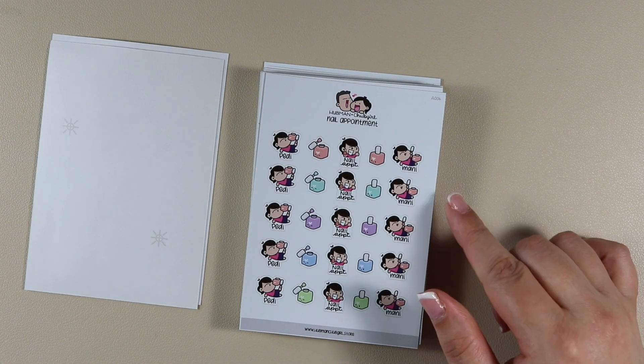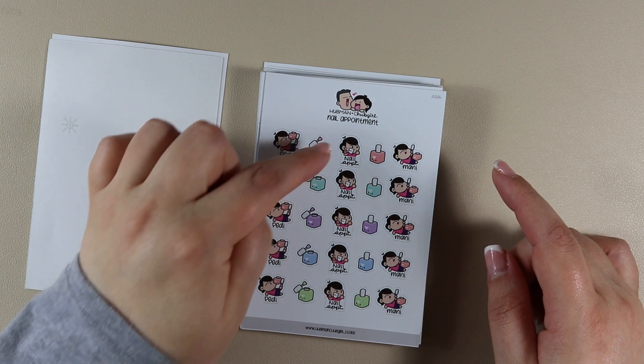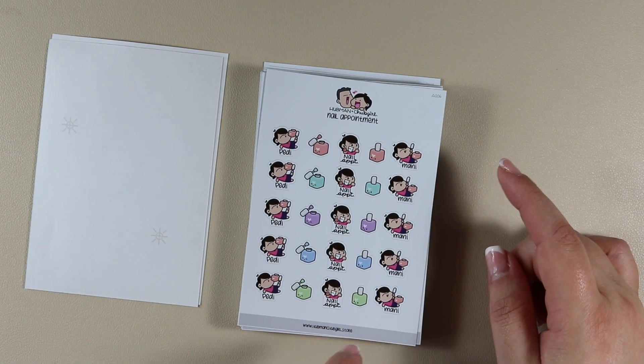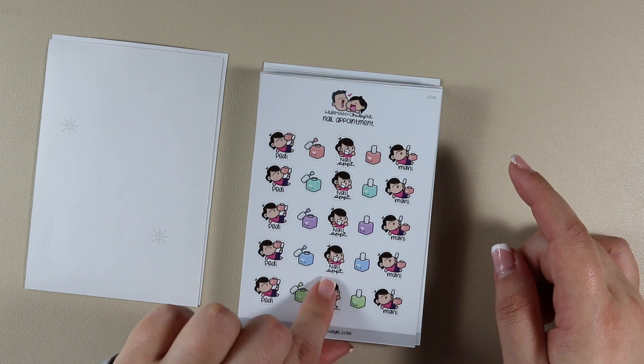Then we have Nail Appointment — Chubb Girl with her toenails getting painted and it says 'Petty,' then nail polish bottles, then Chubb Girl with 'Nail Appointment,' then nail polish bottles again, and then Chubb Girl in the same position but with her hands being painted instead of her toes, and it says 'Manny.'